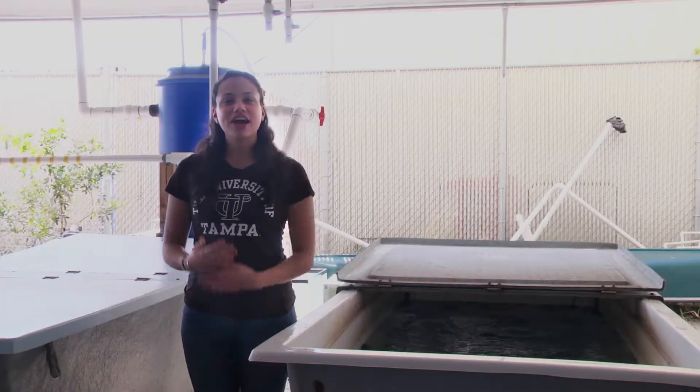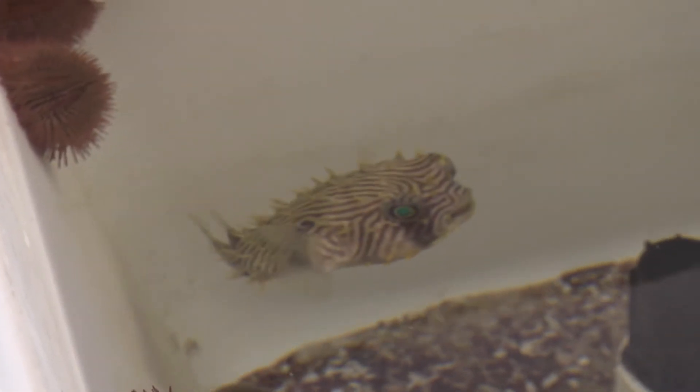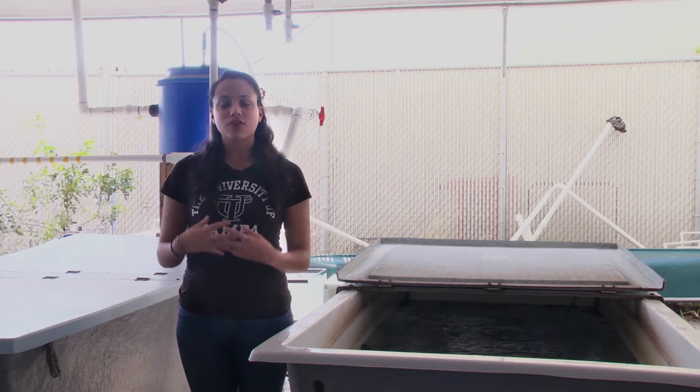Over here we have our dry labs and classrooms where we use microscopes, conduct experiments, and where classes can be held. In addition, we have a set of four larger holding tanks where we house our larger animals and can conduct a variety of experiments.